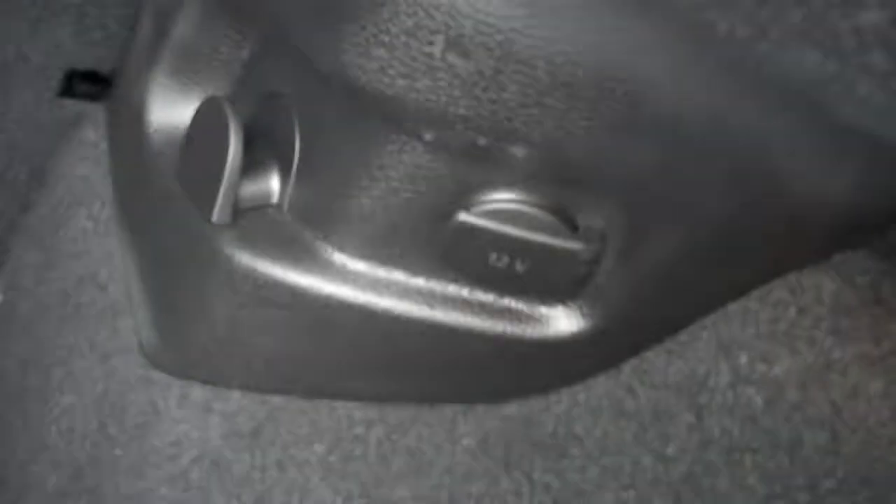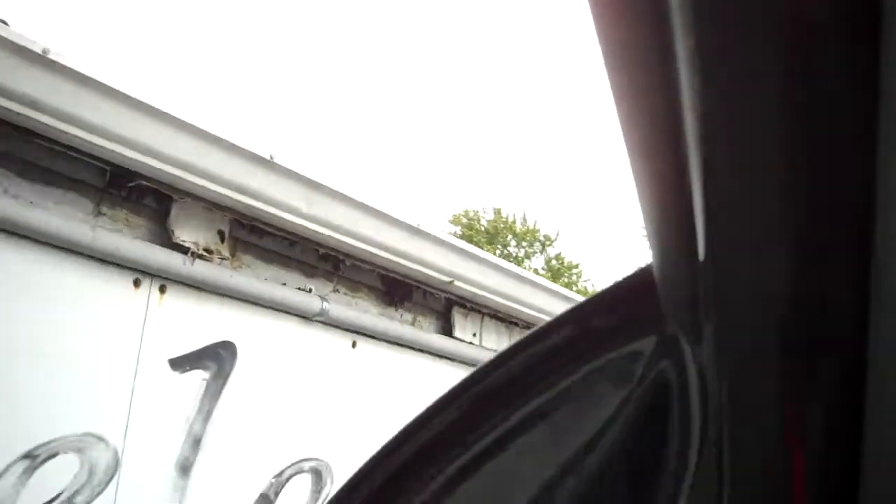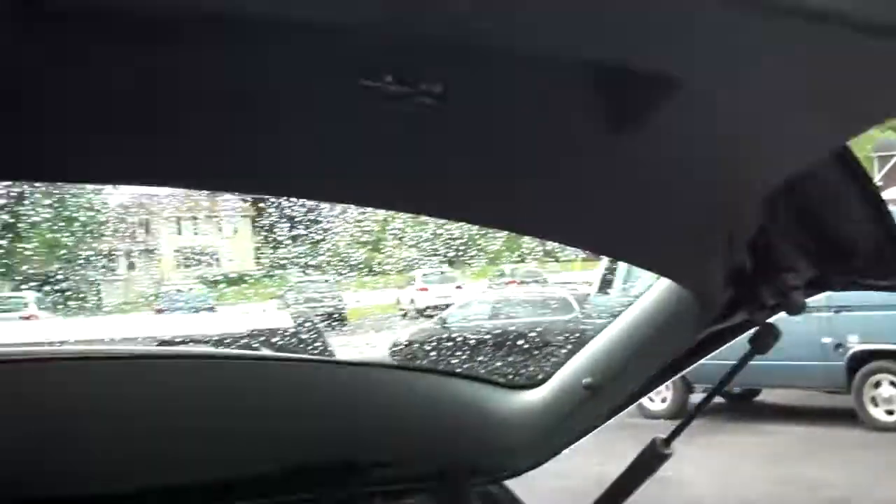Power outlet in the cargo area. And look under the edges of the trunk and the jams — everything is seam sealed, no moisture, no rust. Magnificent.